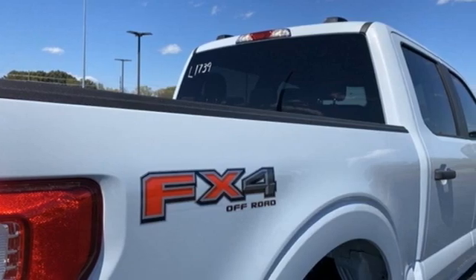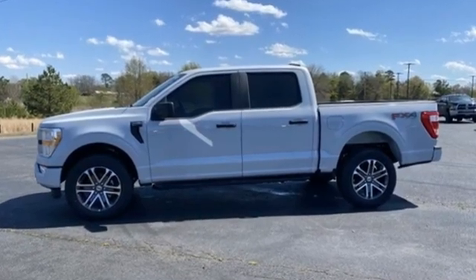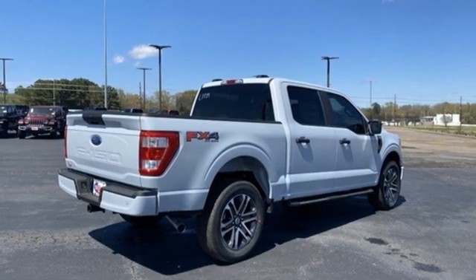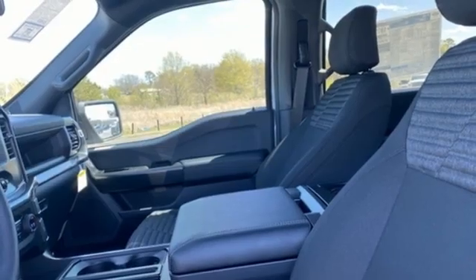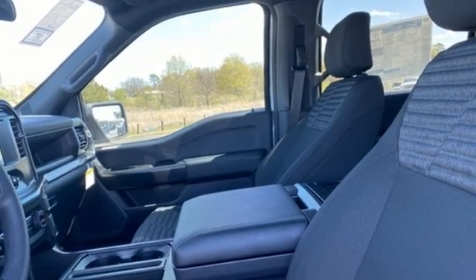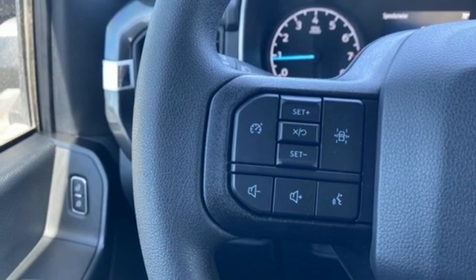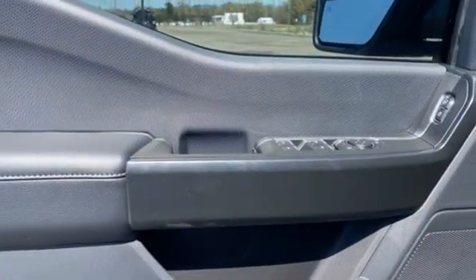You'll look forward to every drive with features like these V6 engine, four-wheel drive, automatic transmission, active grille shutters, streaming audio, wireless phone connectivity, manual tilting steering column, front tow hooks, electronic shift on the fly, and Wi-Fi hotspot.